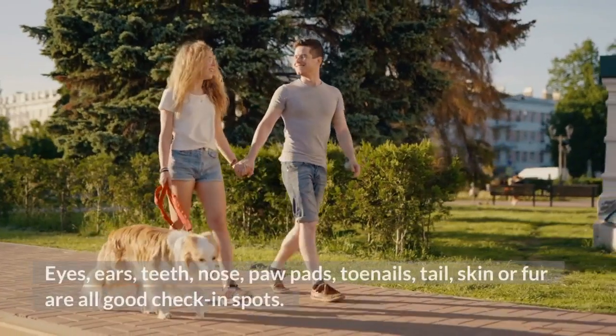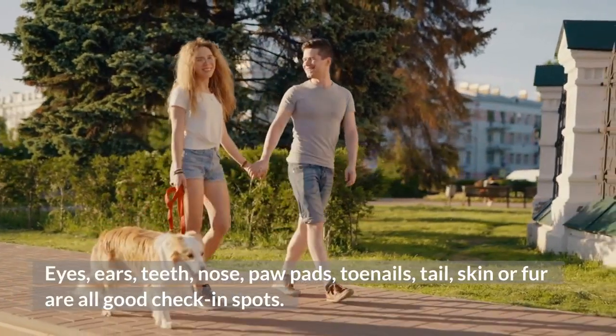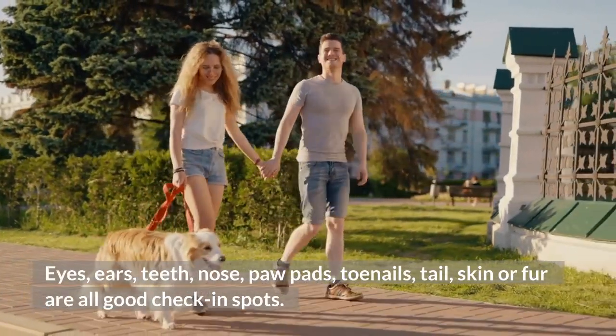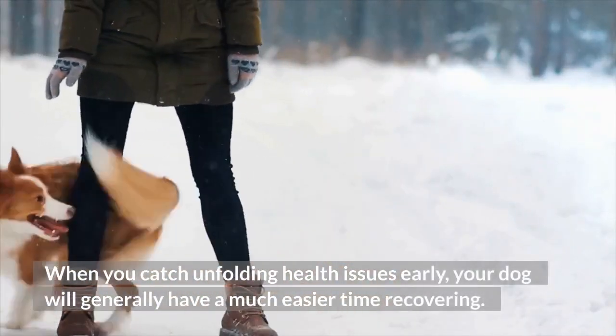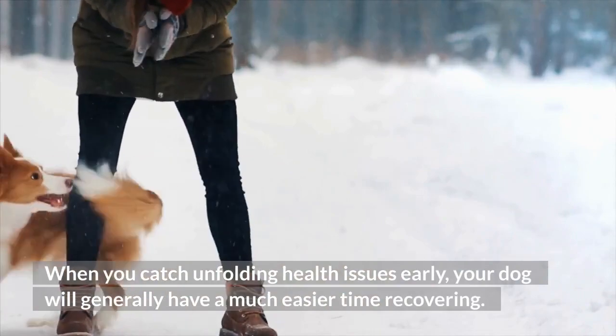Eyes, ears, teeth, nose, paw pads, toenails, tail, skin or fur are all good check-in spots. When you catch unfolding health issues early, your dog will generally have a much easier time recovering.